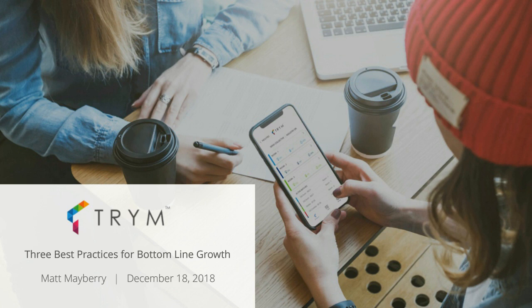I'm excited to dive in and learn more. I'll go ahead and turn this over to you to start the presentation. I will interject with questions from our audience and where I have some myself. Tell us about the three best practices for bottom line growth.